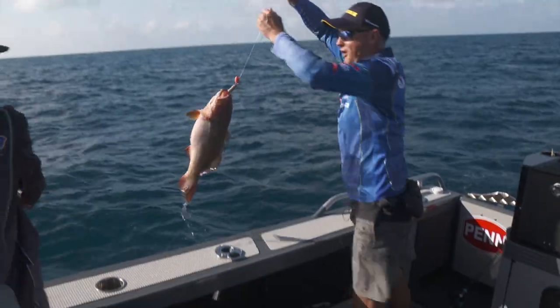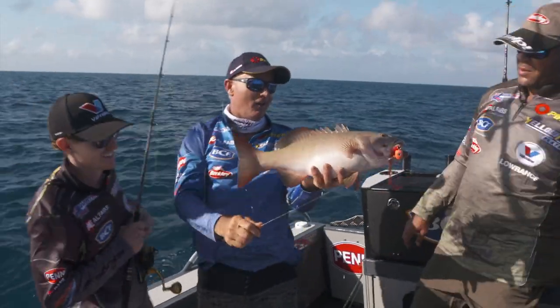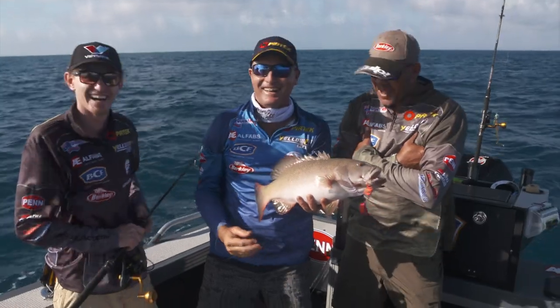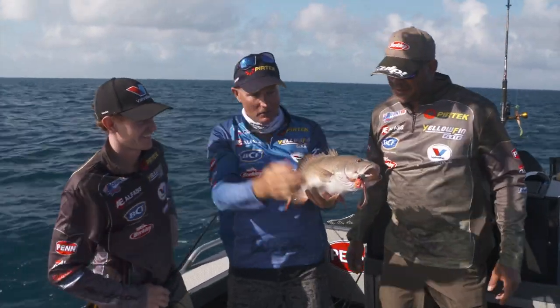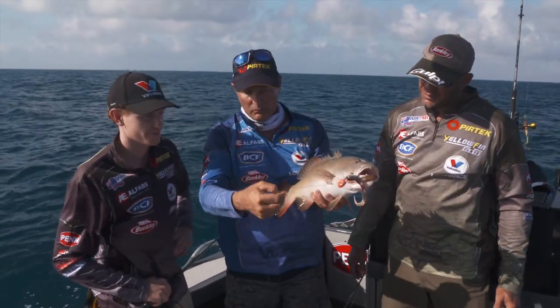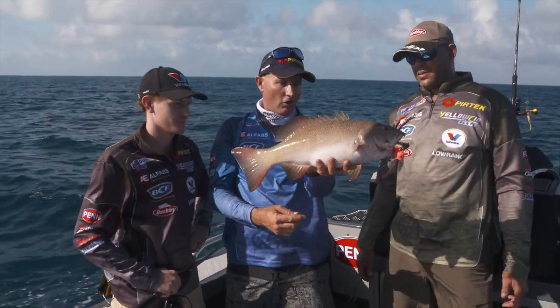There he is! I'll take a wrap on him. Check that out — how's that! A bit of North Queensland goodness. Well done, Jack. On what we call an elevator head — there's a heap of current here at the moment. A 50-pound leader and that's done the job, and that is a seriously nice coral trout.